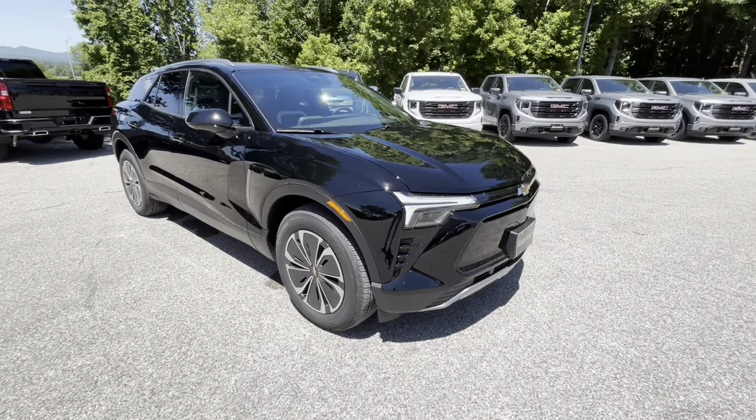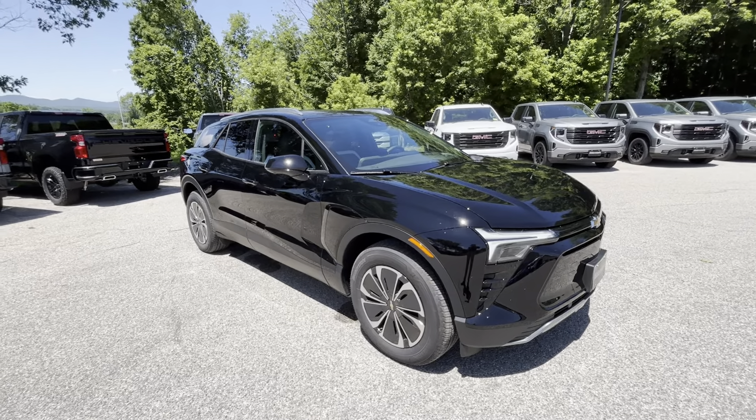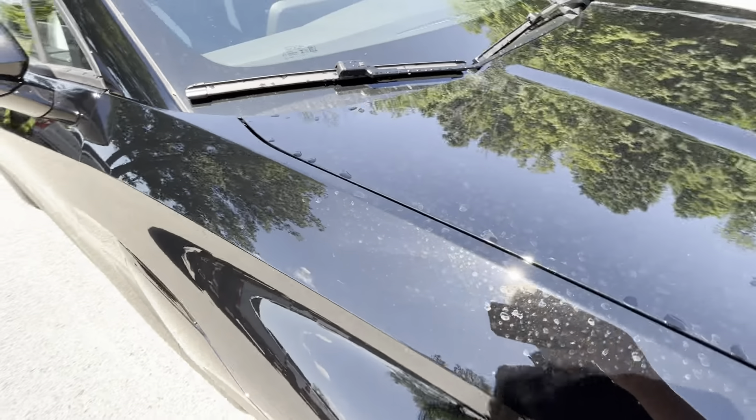This one is on the Ultium platform, which basically just means it's built from the ground up to be an EV. There's no dead parts or dead space inside taking up space — built from the ground up to be an EV. This one has about 279 miles of estimated range and is very good on economy.